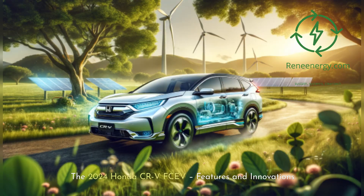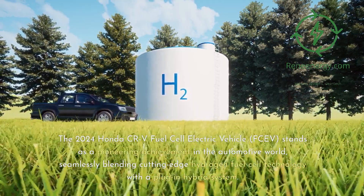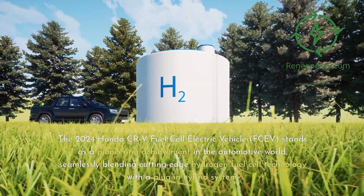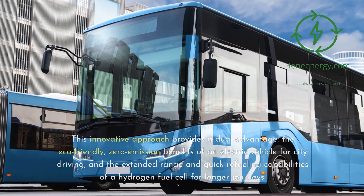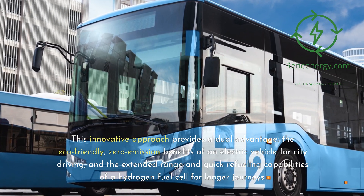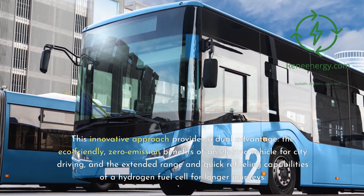The 2024 Honda CR-V Fuel Cell Electric Vehicle (FCEV) stands as a pioneering achievement in the automotive world, seamlessly blending cutting-edge hydrogen fuel cell technology with a plug-in hybrid system. This innovative approach provides a dual advantage: the eco-friendly, zero-emission benefits of an electric vehicle for city driving, and the extended range and quick refueling capabilities of a hydrogen fuel cell for longer journeys.